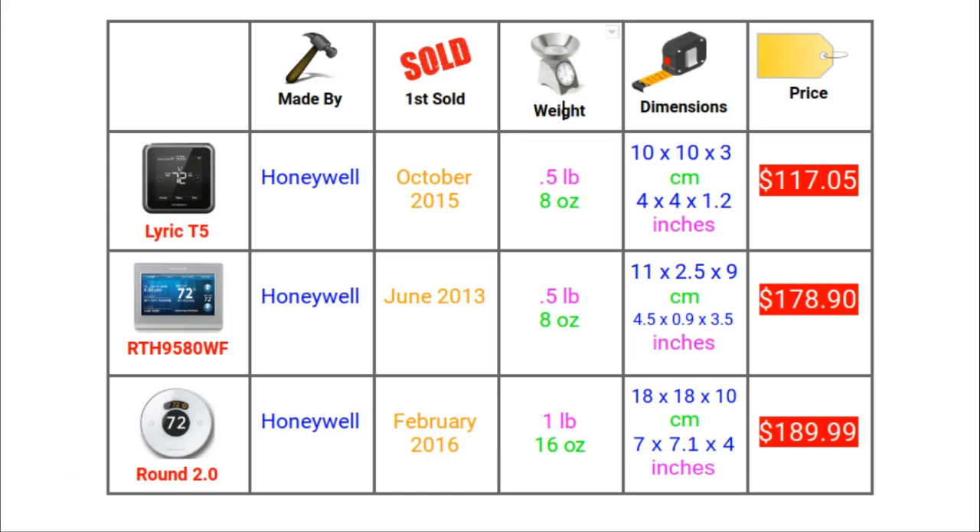And the final feature in this section is the price. Obviously, prices are subject to change. There is quite a range on the prices. The T5 is cheapest and the 95 and Round are very similar in price, costing somewhere around $180.